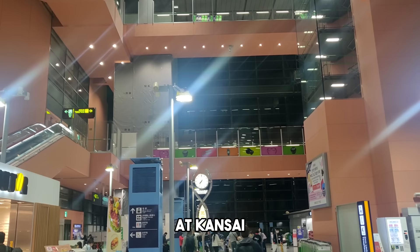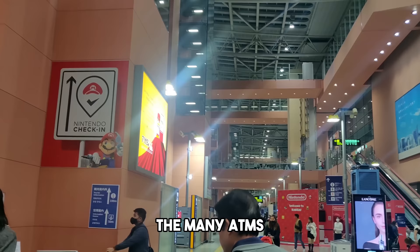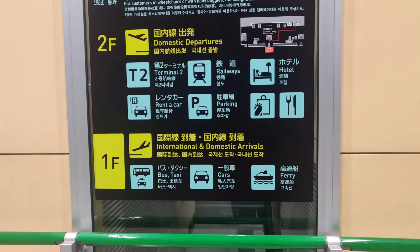This is the arrivals lobby at Kansai International Airport. You can get cash from the many ATMs right up front. If you walk straight, you'll find SIM card and pocket Wi-Fi rentals. But we got ours before our flight — I got the SIM on Shopee. I'll put the link down below.